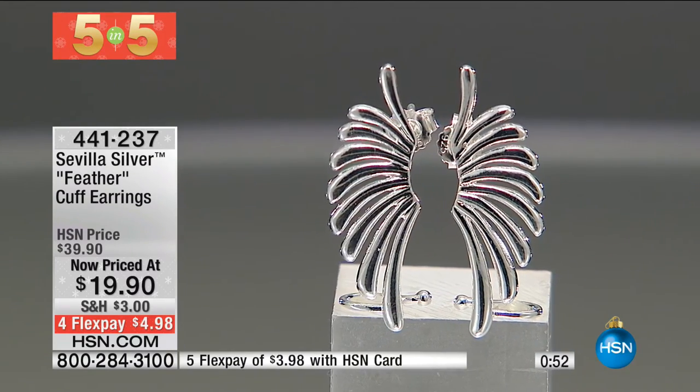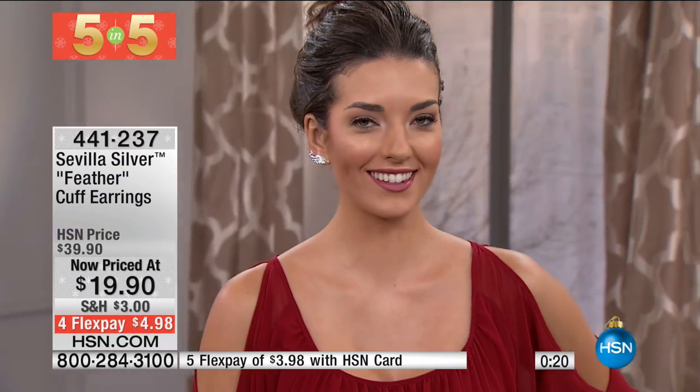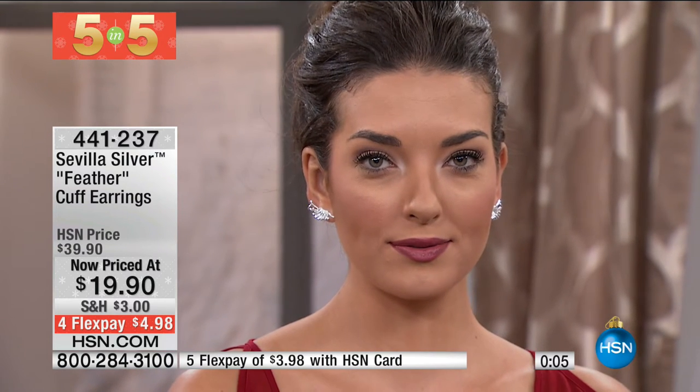Item 441237 — these are my pick. I love how Mackenzie is wearing them — almost like a crawler, an earring crawl that sits on the ear. Almost like a little guardian angel. Because of the curves of each feather strand, as light reflects off it you almost get movement within the piece. $19.90, flex pay $4.98. Be very quick with all these five and fives — very limited. A couple of those are now remaining.